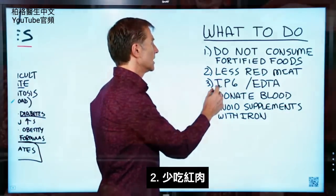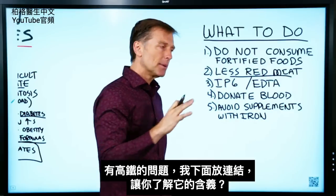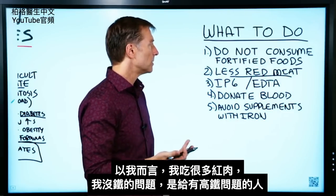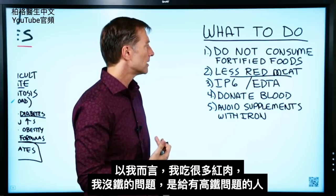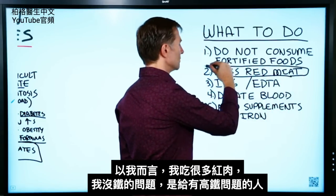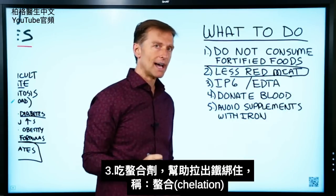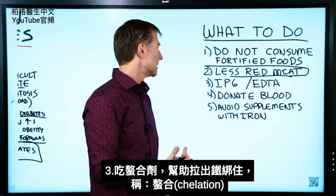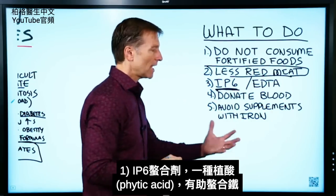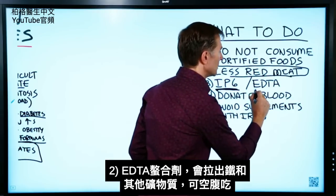Number two: consume less red meat if you have a problem with too much iron. I've put a link below to learn more about what that means. Personally, I consume quite a bit of red meat and I don't have a problem with iron, but this recommendation is targeted for those who do. There are also other things you can do to help pull iron out — they call it chelation. There's something called IP6, which is phytic acid, and that helps to chelate iron, as well as something called EDTA.